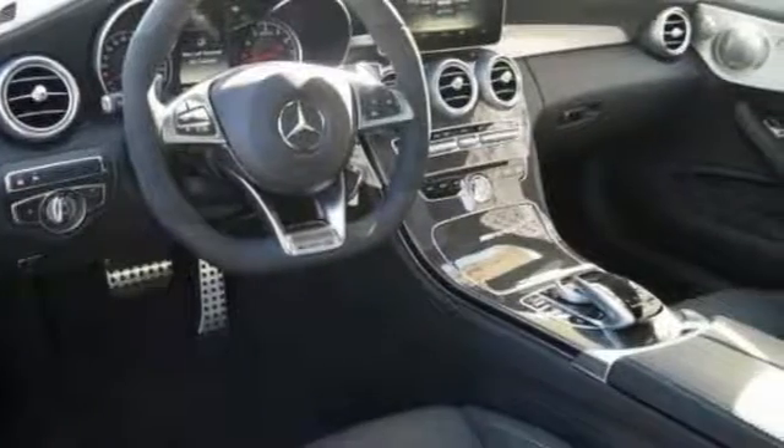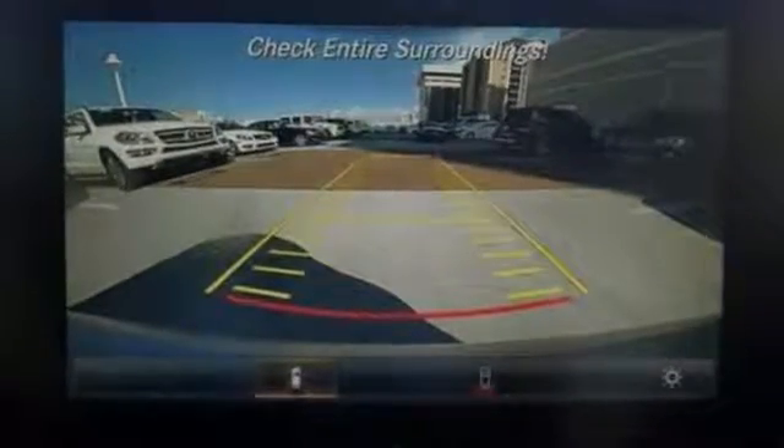It has a backup camera, a sunroof and turbocharged engine, and that makes it one attractive Mercedes looking for a new home.